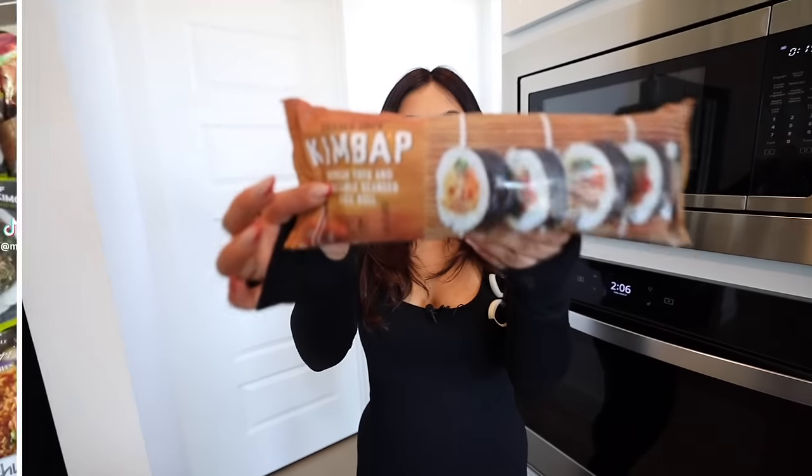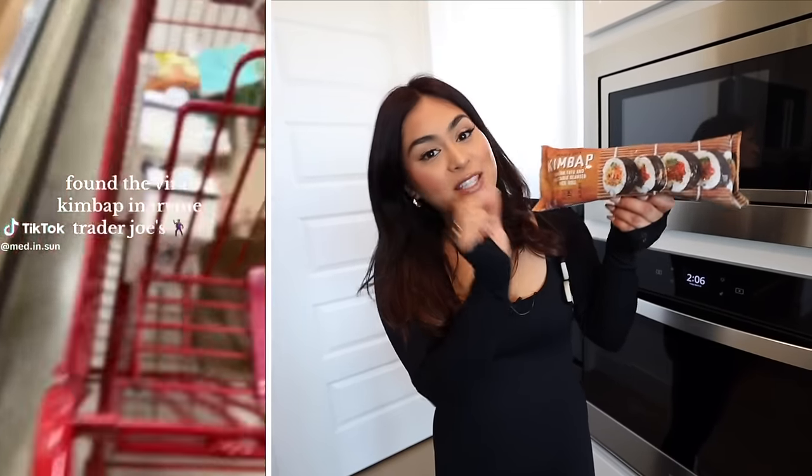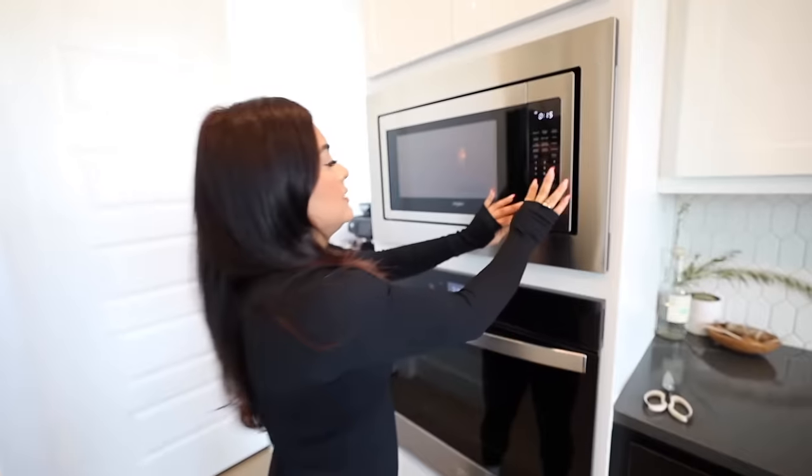Up next, we have the Trader Joe's Kimbap. This is a Korean tofu and vegetable seaweed rice roll. I've been hearing a lot of good things about this, so let me buy it and give it a try. It's very skeptical because this is frozen, but apparently you just pop it in the microwave for two minutes and that's it. You do have to cut a corner first. We're going to pop it in the microwave for two minutes, and while this is cooking, let's try the next food product.